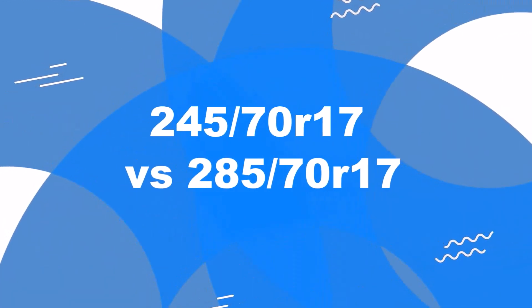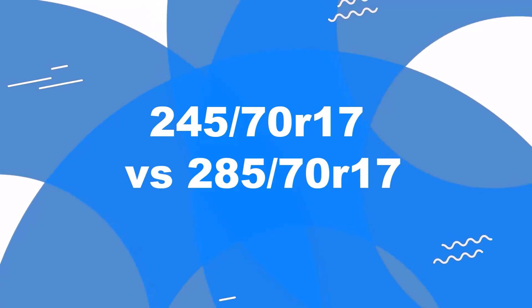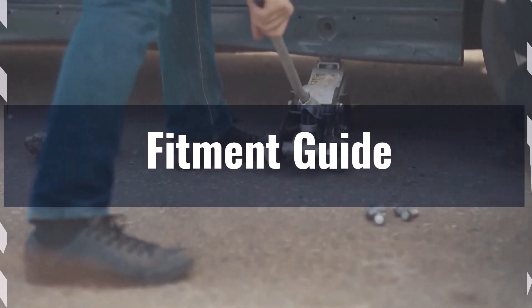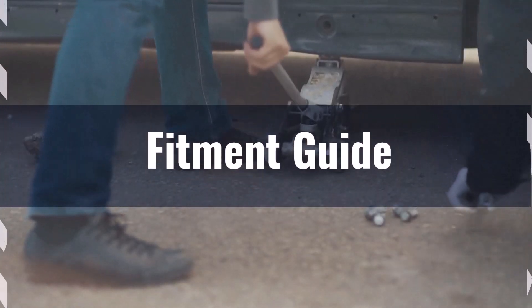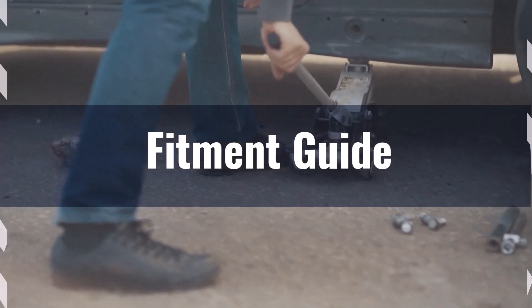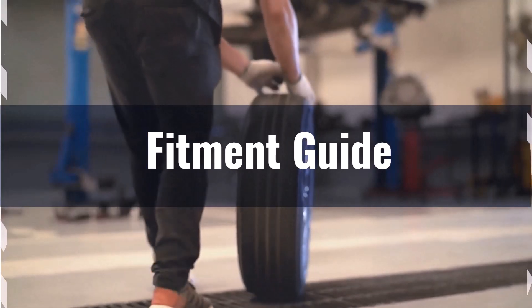Welcome to our comparison video on switching from 245/70R17 to 285/70R17. The diameter difference between these tire sizes is 7.2%, which exceeds the acceptable 3% range. This means the interchange is not recommended without making significant adaptations to your vehicle.